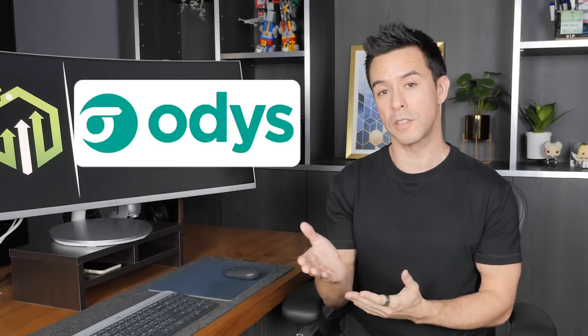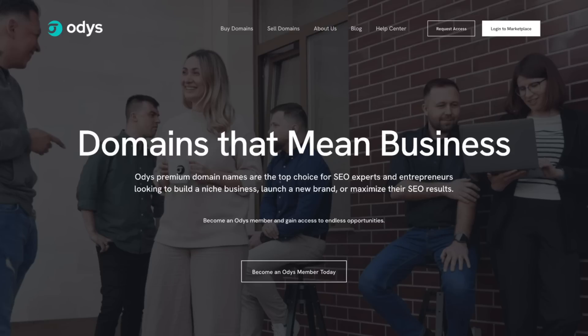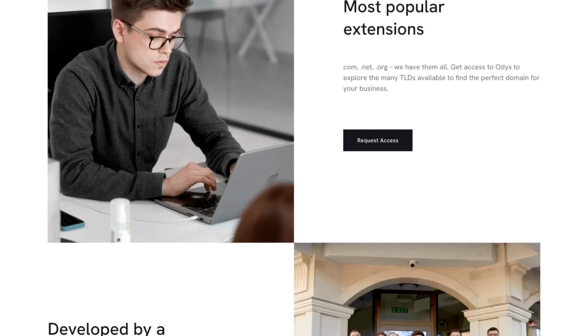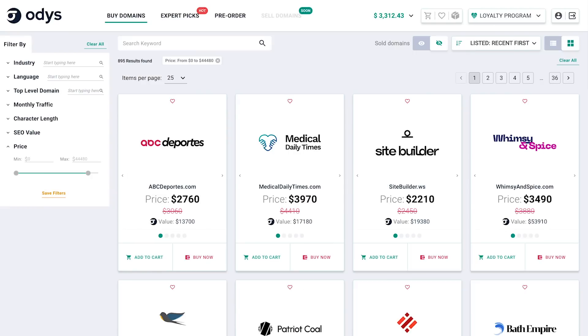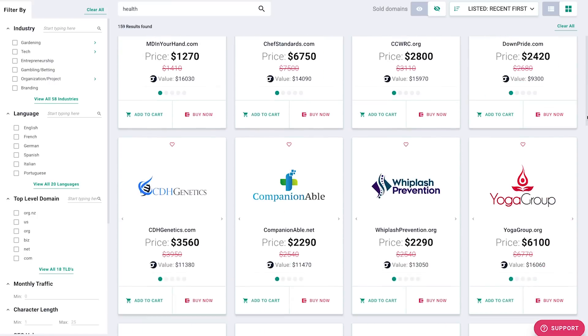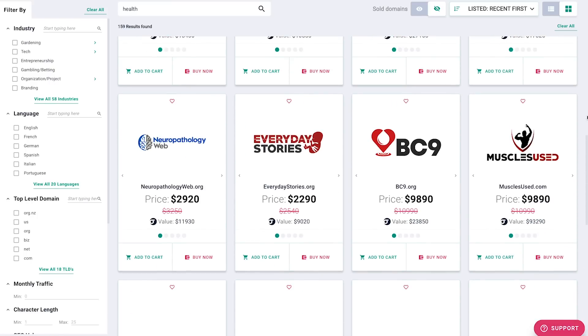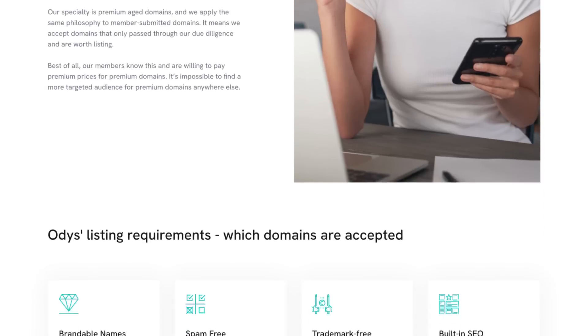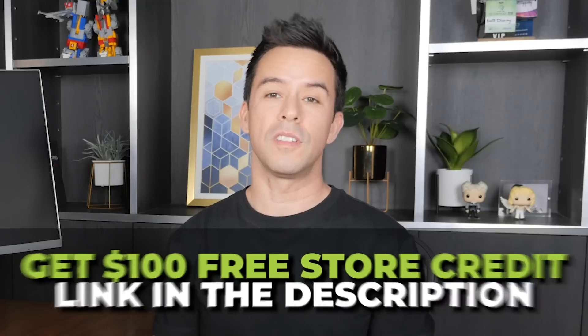I'd like to give a quick shout-out to the sponsor of this video: Otis. Otis is a premium aged domain marketplace and my go-to solution for domains that mean business. Their domains can give you a head start for site building and 301 redirects that can give an incredible boost to an existing site's traffic. The Otis team carefully checks each domain through a strict due diligence process to ensure they meet their highest standards — giving you high-authority backlinks that are hard to acquire through conventional link building, saving you time, money, and effort. Otis recently launched their Sell Your Domain service, so if you have domains collecting dust, you have a good chance of selling them for a profit. Sign up using the link in the description and get $100 free store credit.